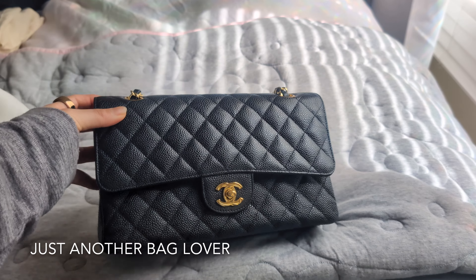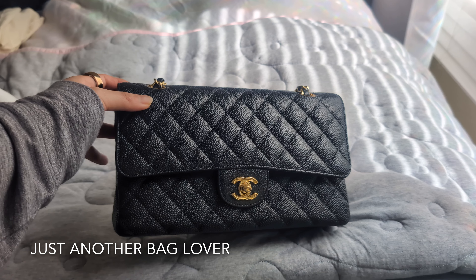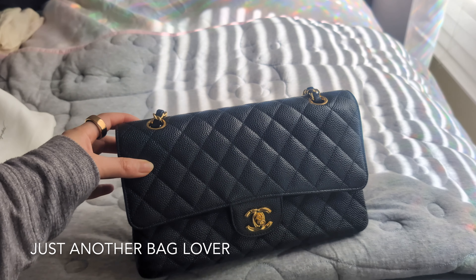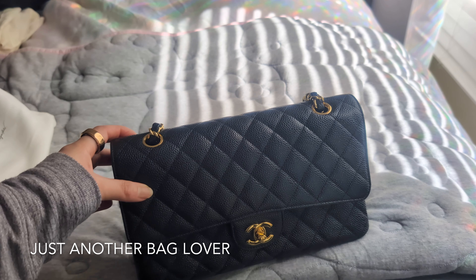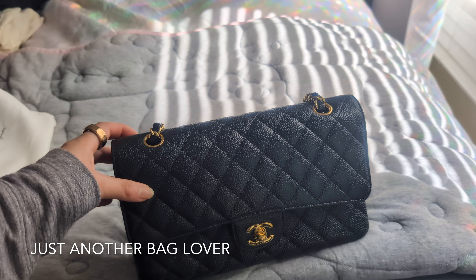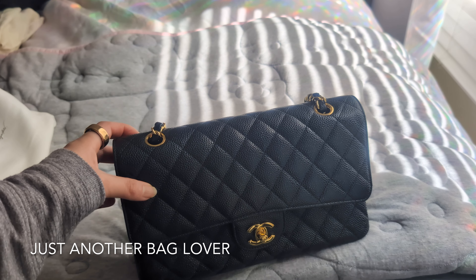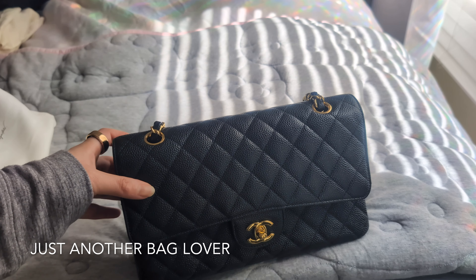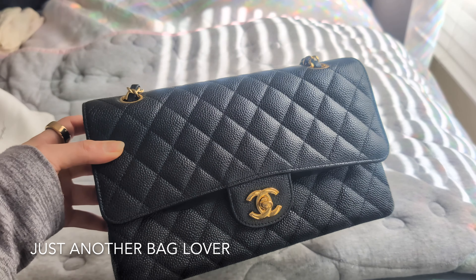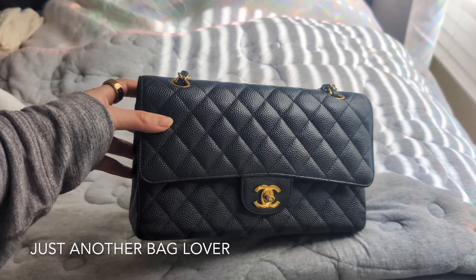Here is my Chanel Classic Flap in the medium size, and this bag is 11 years old. This was probably my first designer handbag that I basically scrimped and saved for. I had such a low-paying job back then and I was putting every extra dollar into my Chanel fund at the end of the month. This bag definitely has some sentimental value to me.